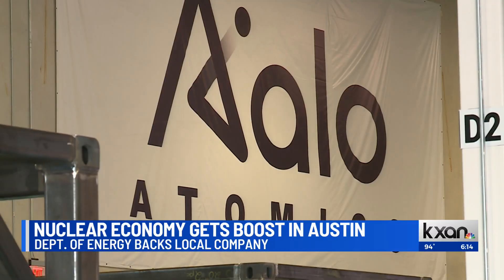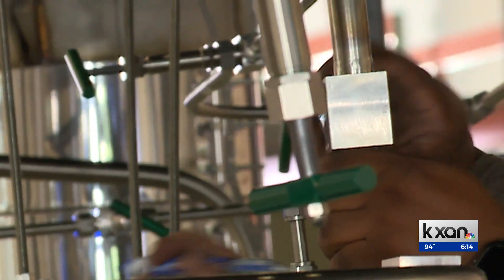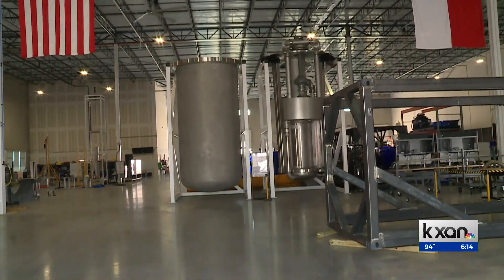The Department of Energy selected the company as part of a pilot program that will help cut through legal red tape and eliminate some paperwork. We're still doing all the same engineering and physics and math to actually make sure that this reactor produces all the power we need as safely as possible.